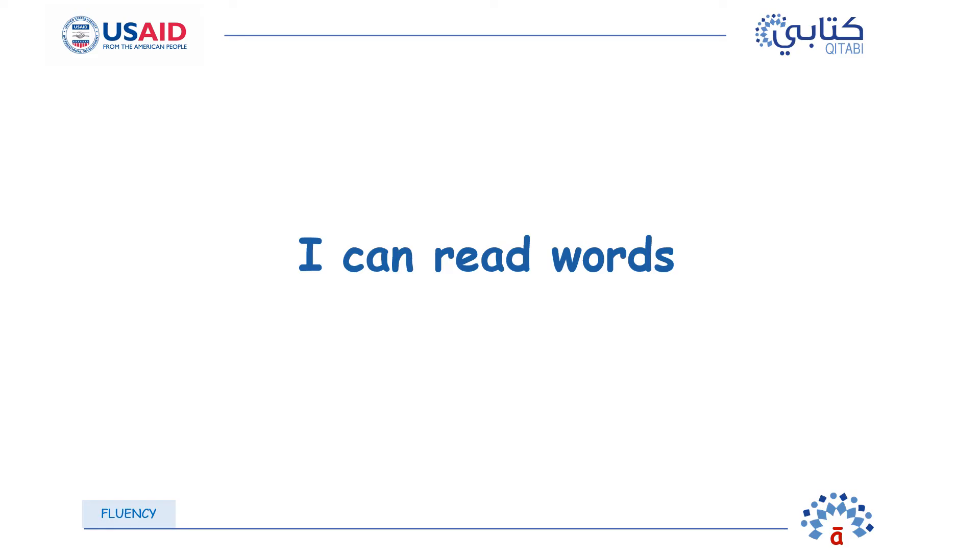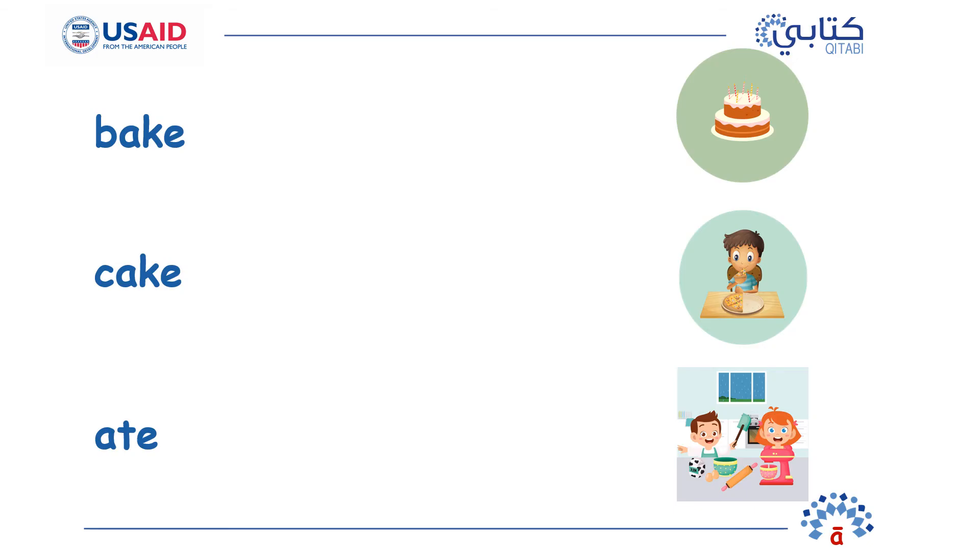You can now read these words with the letter A. Look at all these words with the long A. Match the picture with the word bake, with the word cake, with the word ate.